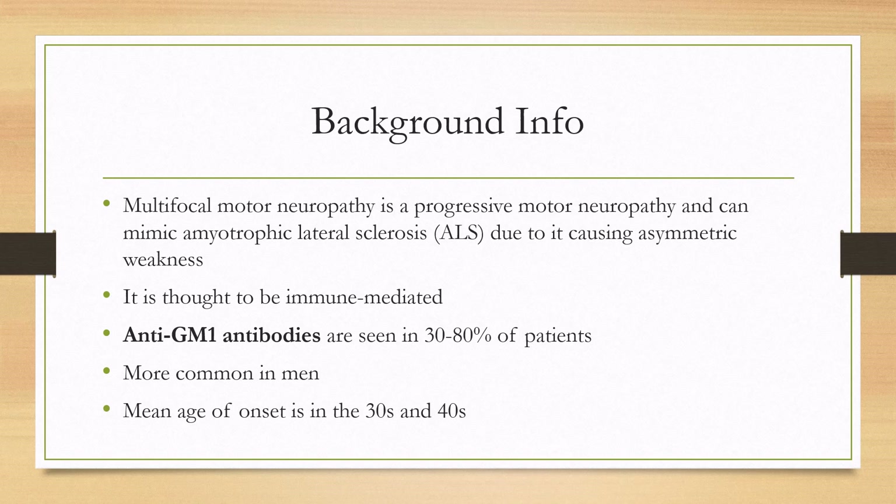It happens more commonly in men, about three times more likely, and the mean age of onset is in the 30s and 40s.